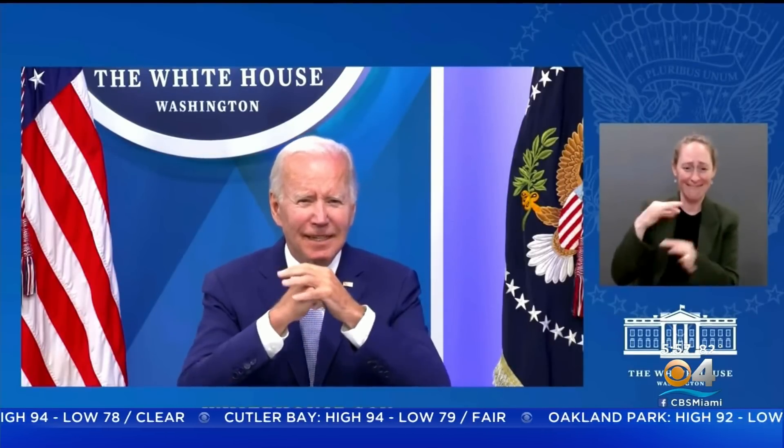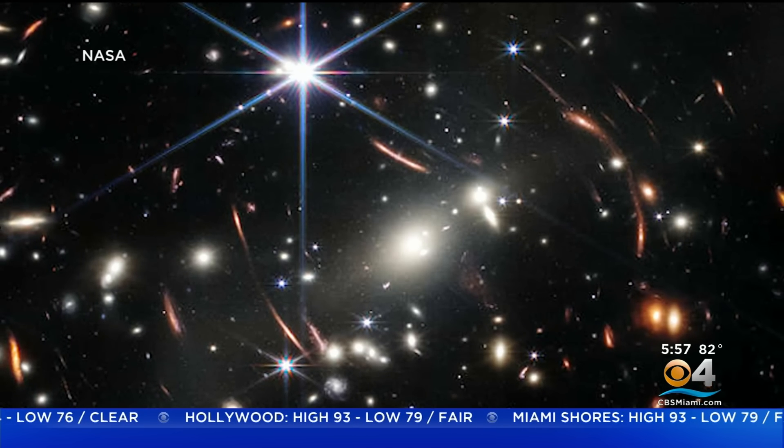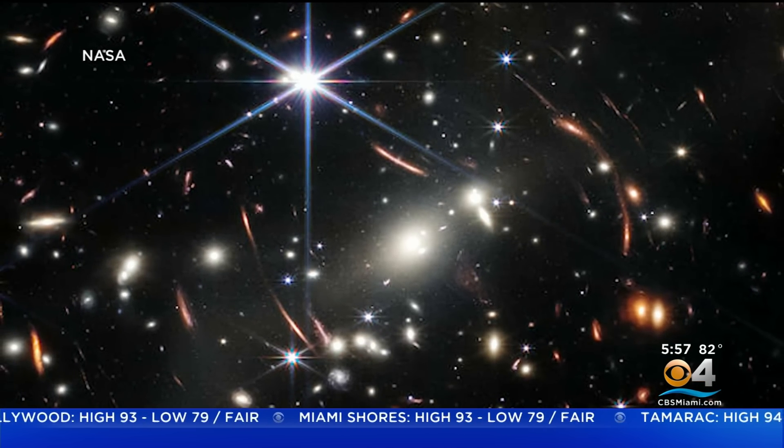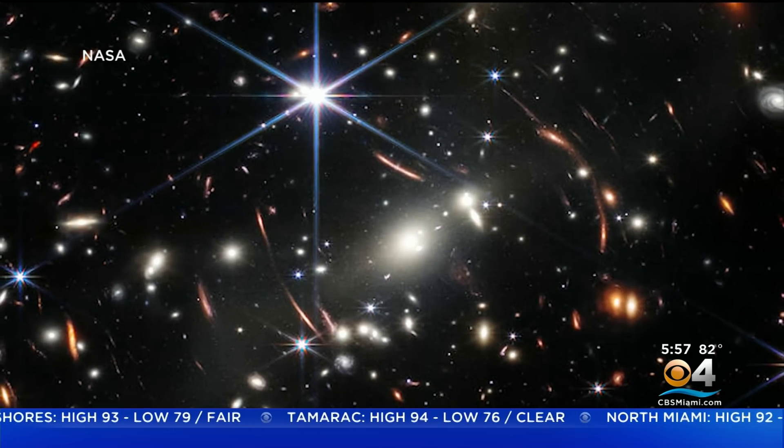CBS4's Anya Bacchus has more of the big reveal. Today is a historic day. This photo shows an area of outer space humans have never seen before. President Biden released the image taken by the new James Webb Space Telescope Monday evening — a historic moment for science and technology, for astronomy and space exploration, for America and all of humanity. This image shows the galaxy cluster known as SMACS-0723 as it appeared 4.6 billion years ago.